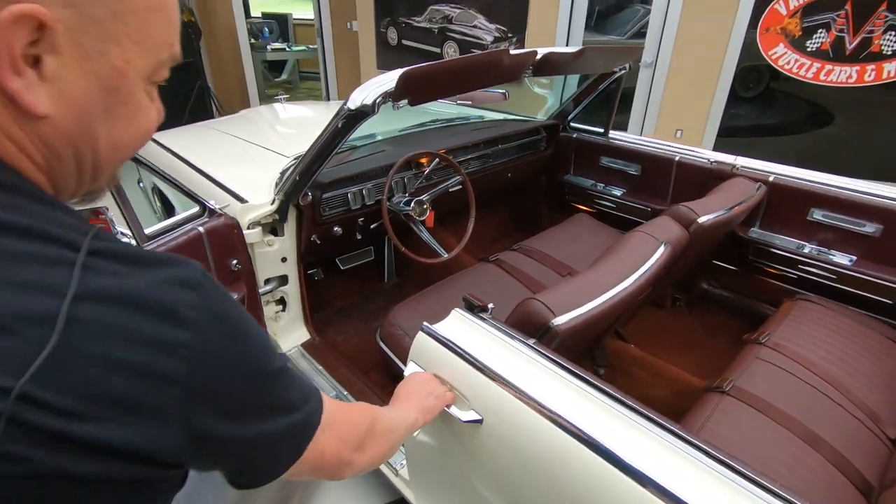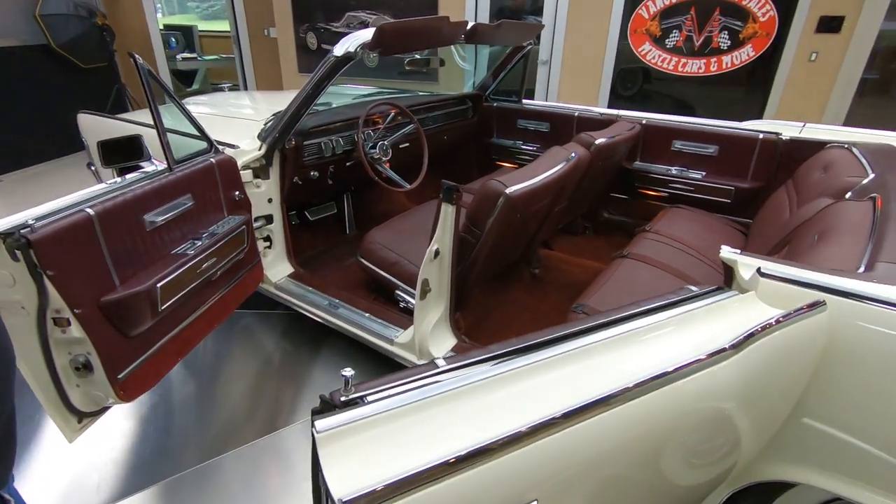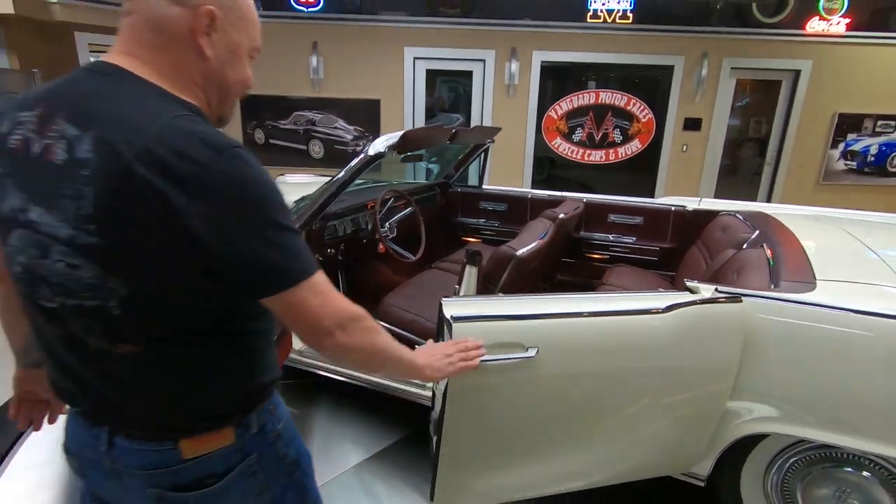Of course, we've got to open up this suicide door. Look at that. Isn't that sweet? Get on in there — she's a beauty.